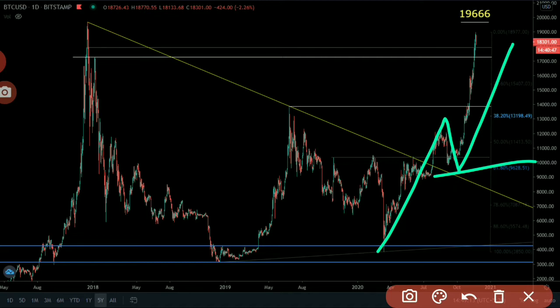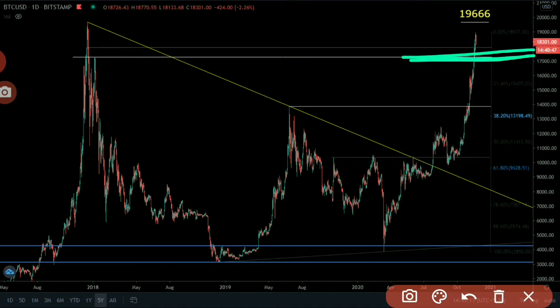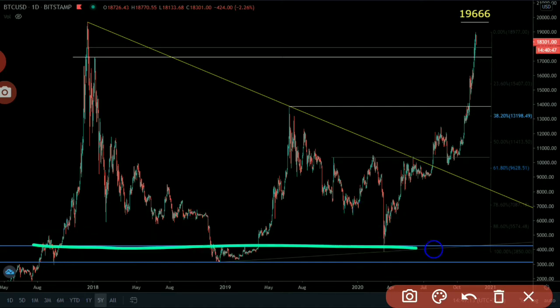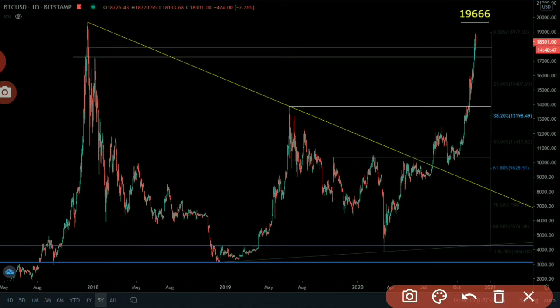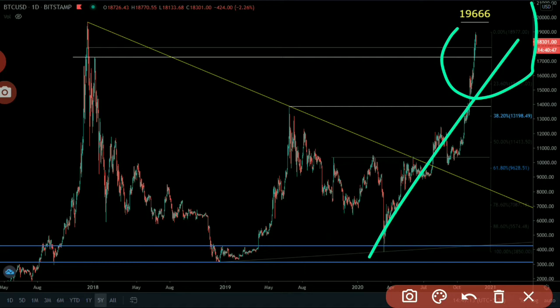Before the breakout of this level again, let's consider these three bottoms which are inside this blue support zone. This zone has already started a bull market two times, and this is the third time — it has the potential to make a new all-time high.